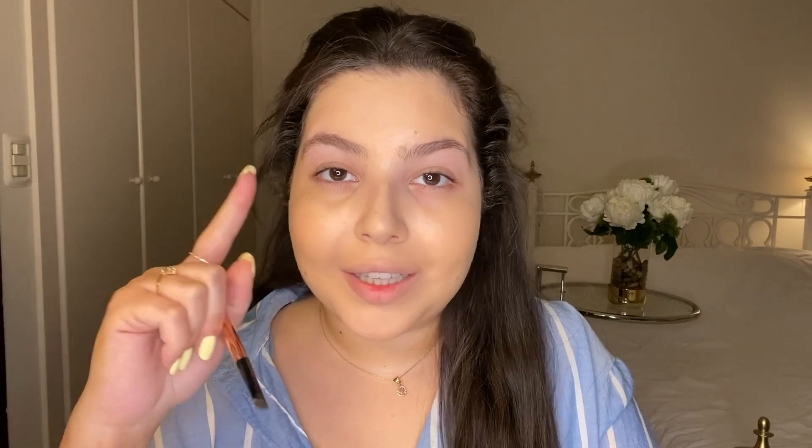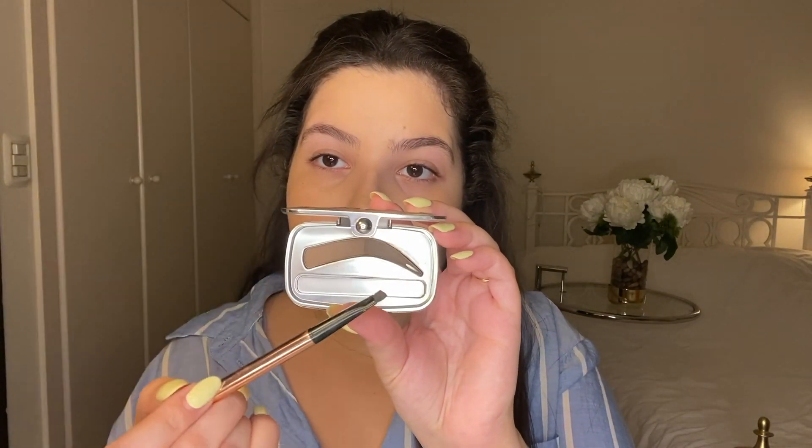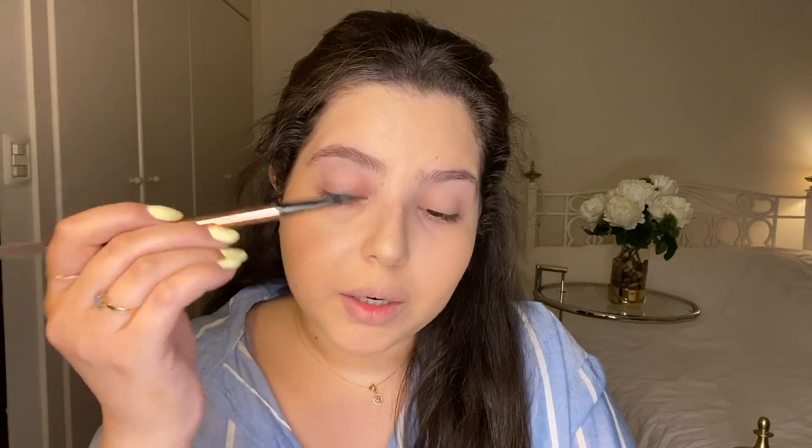Now I'm going to fill in my brows with the Benefit Foolproof Brow Powder. It comes with two shades and I use the darker one the most. You might think it's weird that I'm doing my brows before my concealer, but I normally do that because I like to clean up my brows with concealer when I'm done with them.